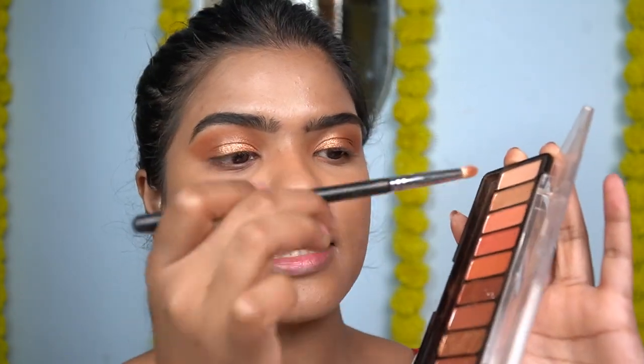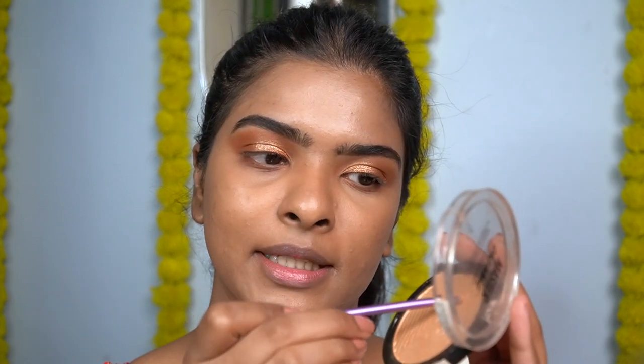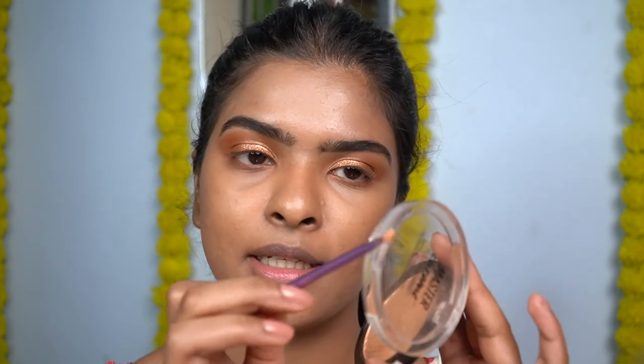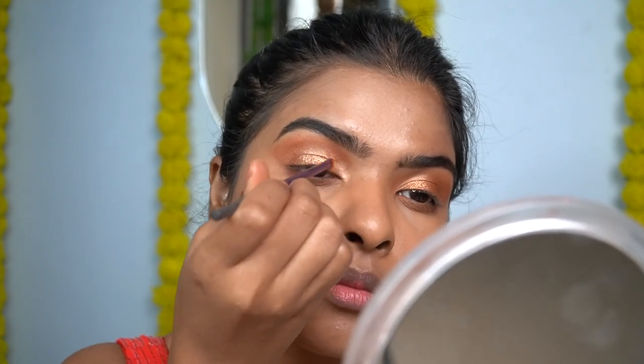I forgot to switch on the camera while doing my lower lash line. I mixed two colors together and applied them on my lower lash line to contour it. The inner corner is very highlighted, so for that I'll be using this Maybelline Molten Gold Highlighter with a very small precise brush to highlight the inner corner and take it on the top. I'm also mixing that with the antique gold eye shadow color.